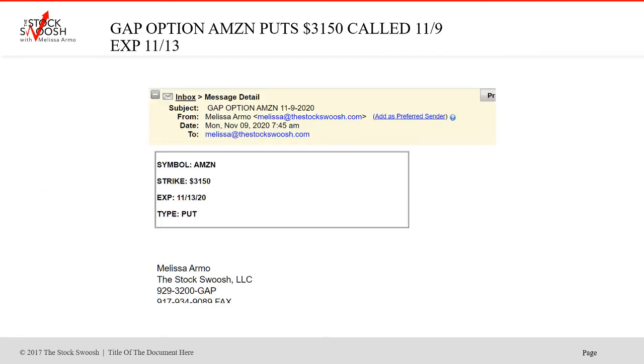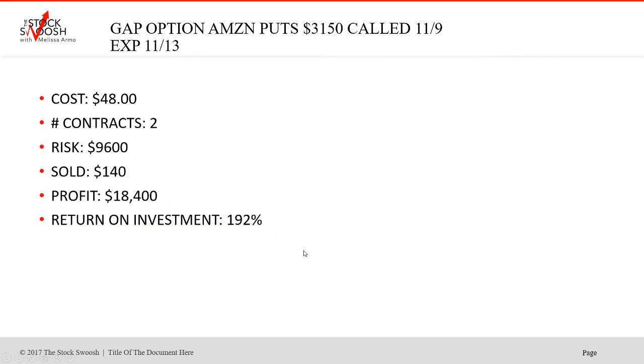Then we also did Amazon. We did this on Monday. Strike was $3,150. Amazon is expensive but can move a lot. Expiration date was the 13th — again, a put, called in the pre-market early. I call these trades based on the gap. Cost was $48 for one contract. Make sure you size yourself right when taking these trades — it's critical. Two contracts cost $9,600. Sold at $140. Profit $18,400 — a really nice trade, almost 200% return on investment. I love trading these high flyers even though they're expensive because they can have massive big moves like this.